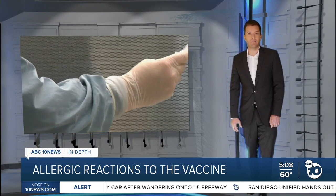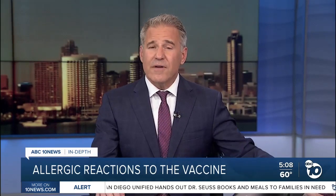Derek Stahl, ABC 10 News. Derek tells us if you are concerned about allergies to the vaccine, experts say you should talk to your doctor. The odds of having a severe allergic reaction to any vaccine are one in about 760,000 — meaning you have a better chance of being struck by lightning, which is one in 500,000.